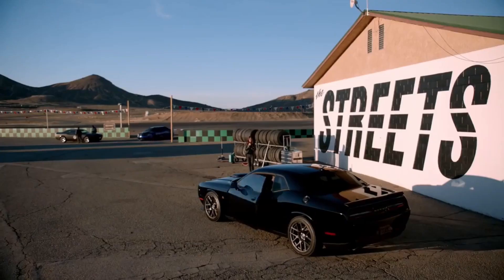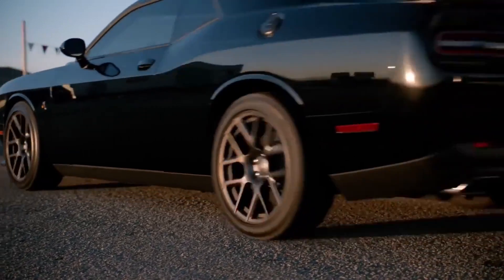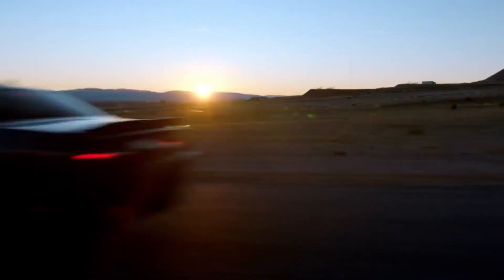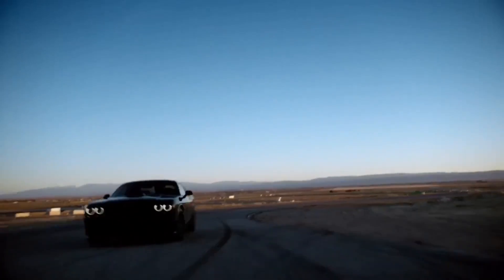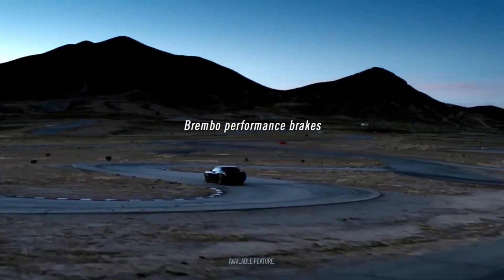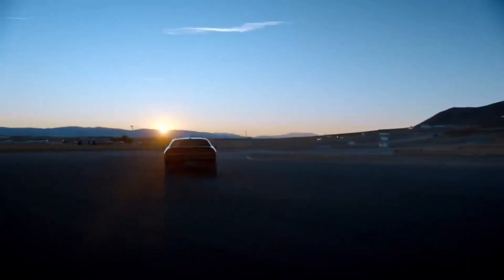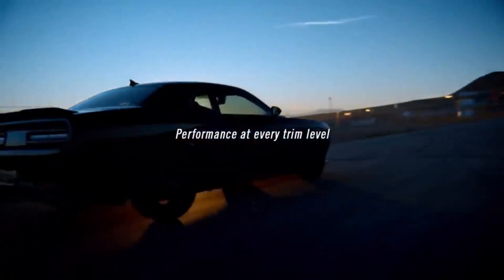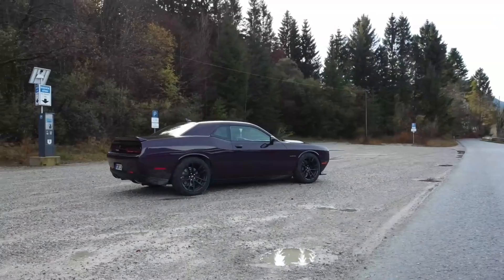The 2024 Dodge Challenger SRT Hellcat, like any high-performance vehicle, is not cheap. While no official pricing has been announced, it is expected to start around $60,000, which is comparable to other cars in its class. Buyers should expect to spend more for extra amenities and personalization options, which could easily push the price over $80,000.